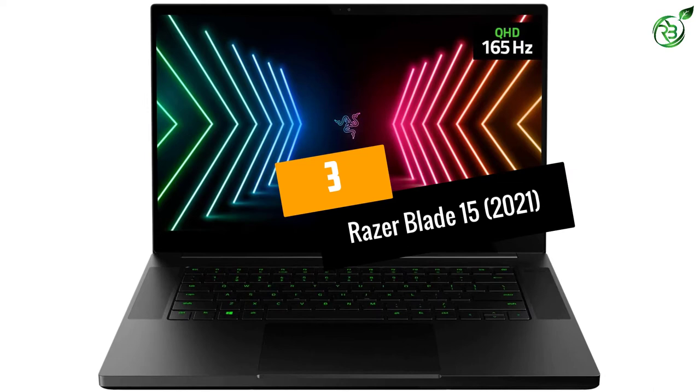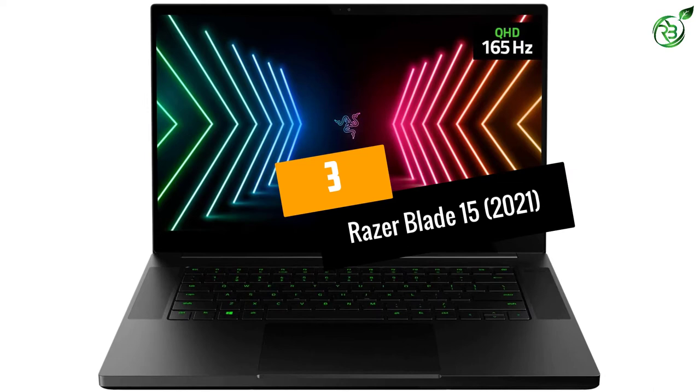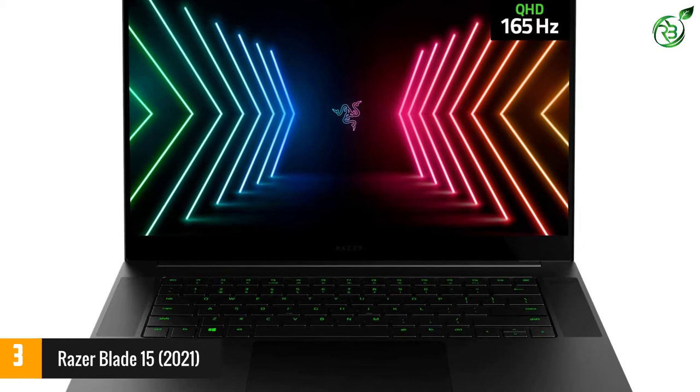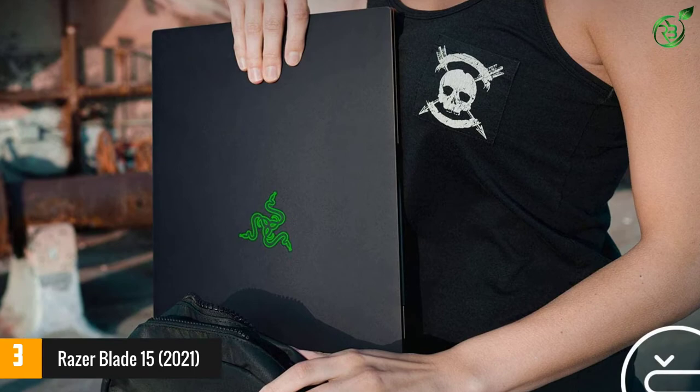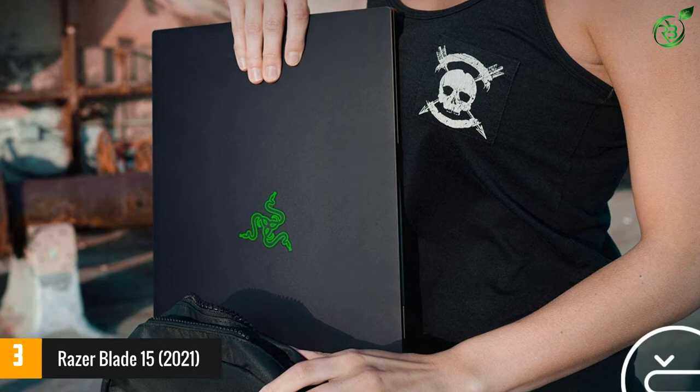At number 3, Razer Blade 15, 2021. Razer is one of the big names in gaming computer hardware, and the Razer Blade in particular is its flagship laptop. Our pick comes with a 10th generation Core i9 processor, 16GB of RAM, a 144Hz screen, and an NVIDIA GeForce RTX 3060 discrete GPU. That's a lot of power built into a small machine built specifically for gamers.